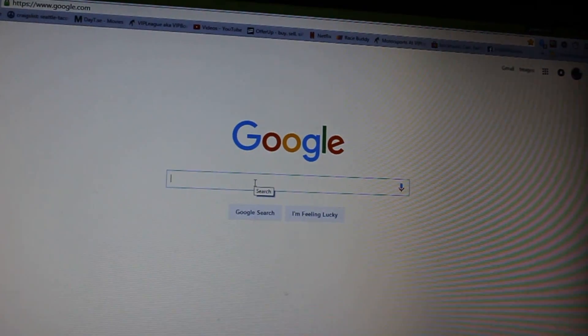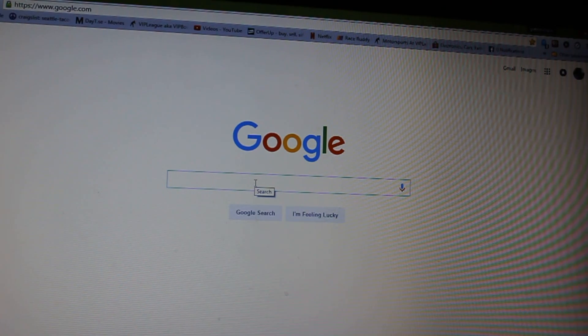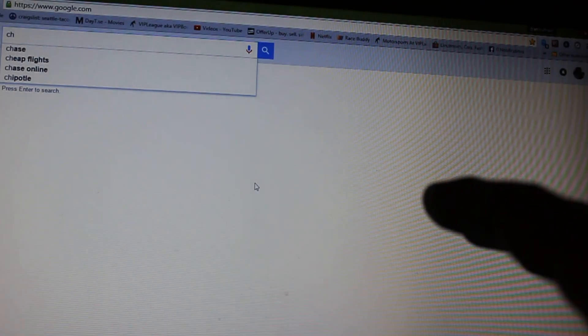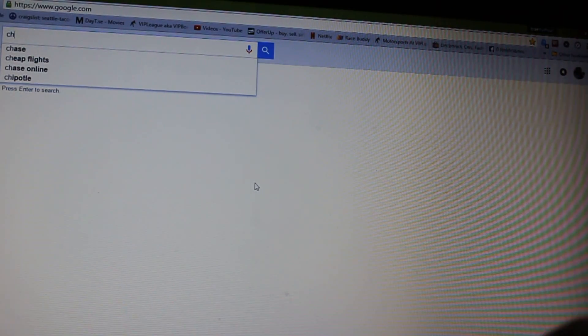Hey, how's it going? Here's a quick tip for you. If you don't like this — let's say I want to search for the word 'chocolate' — boom, it jumped up to the top there, changed positions, went up to the top.